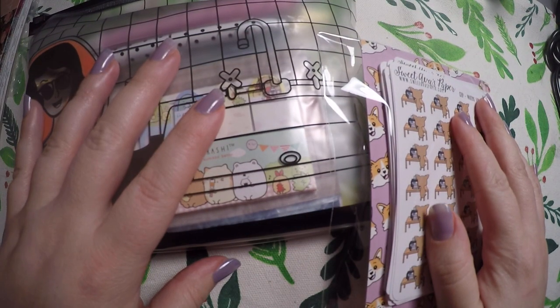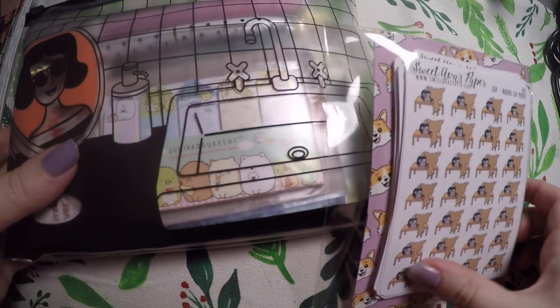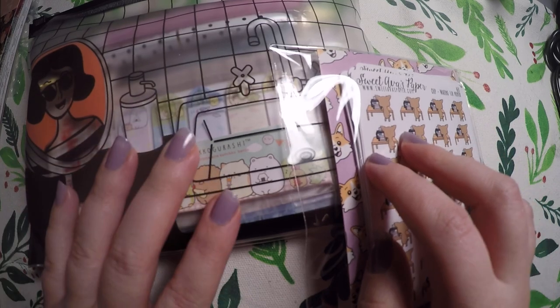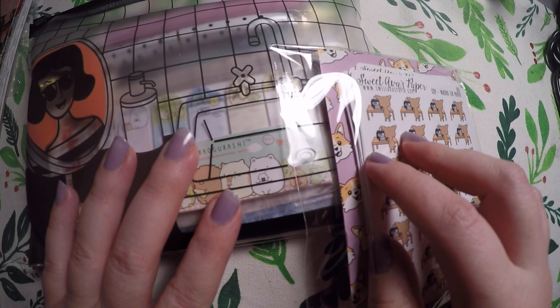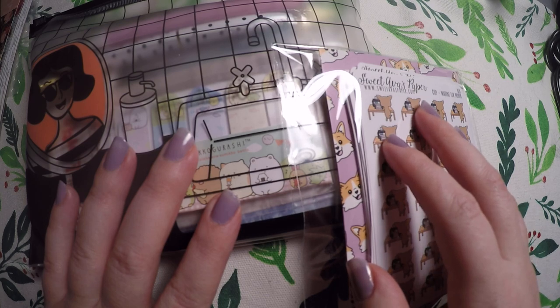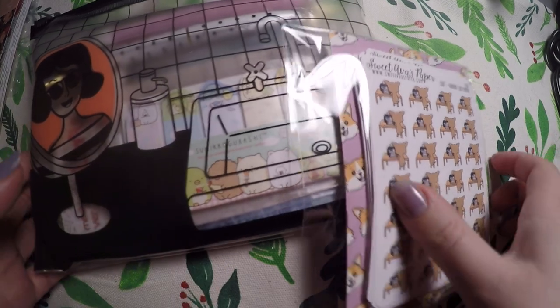Hi everyone! Thank you so much for checking out Crafty Little Rosebud here on YouTube. Today I've got a brief little haul for you all. I'll link the two shops below in the description, and as always below are links to any shops that I have PR codes or referral codes for, and I also have links to my social media.